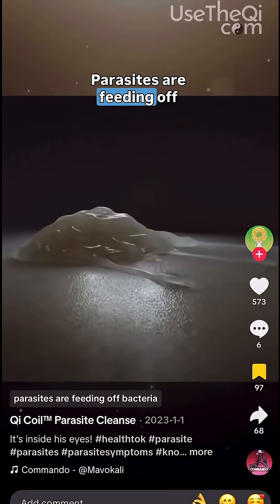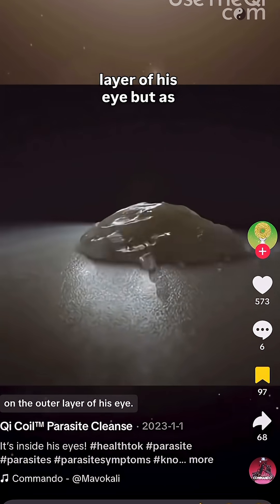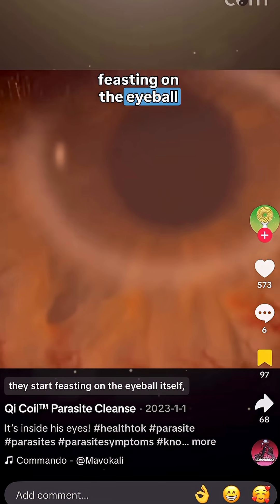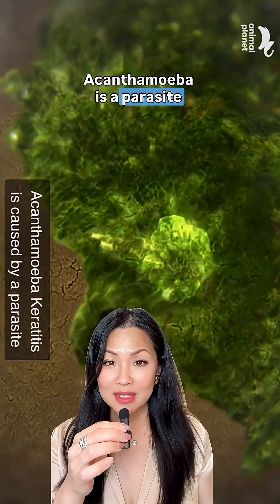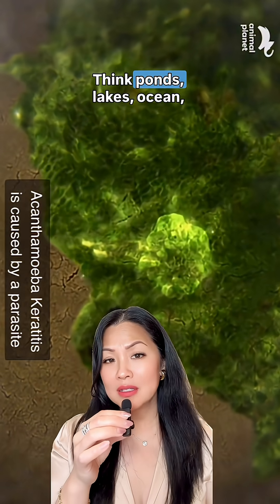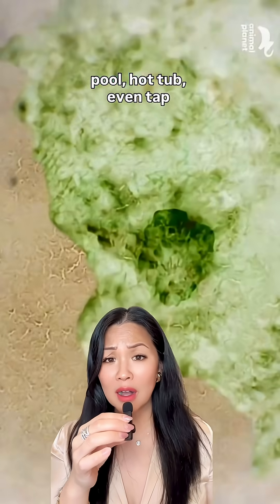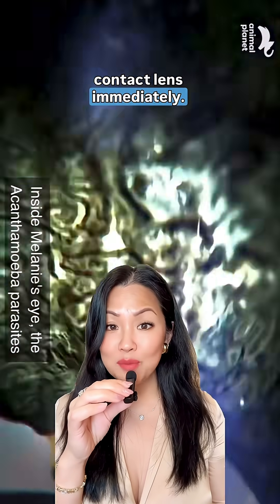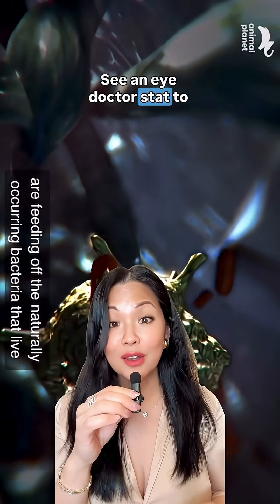Parasites are feeding off bacteria on the outer layer of the eye, but as this food source runs out, they start feasting on the eyeball itself. Acanthamoeba is a parasite that lives in water — think ponds, lakes, ocean, pool, hot tub, even tap water. That's why it's so important to discontinue contact lens use immediately and see a doctor stat to get on heavy-duty meds.